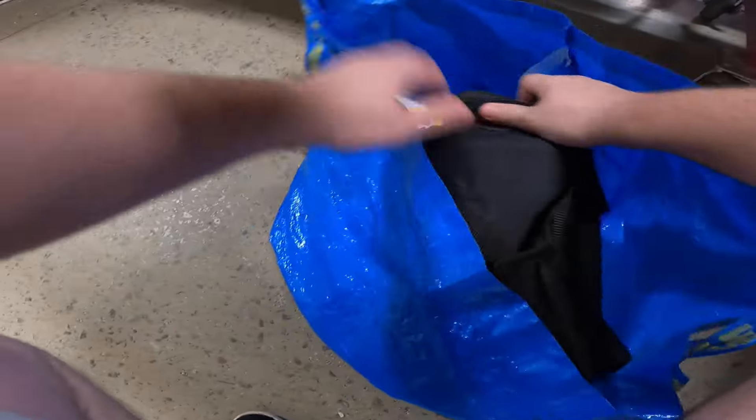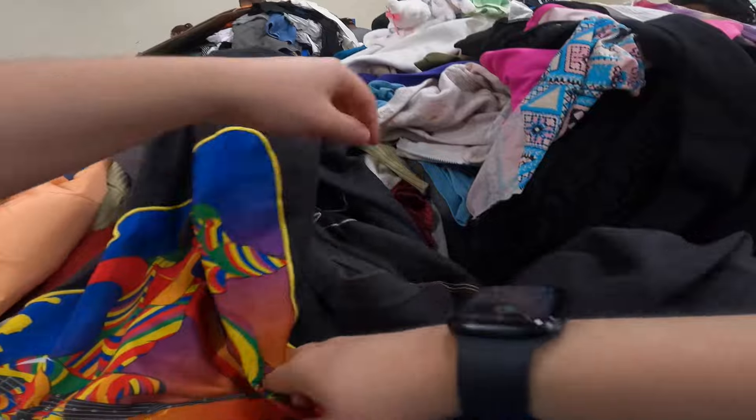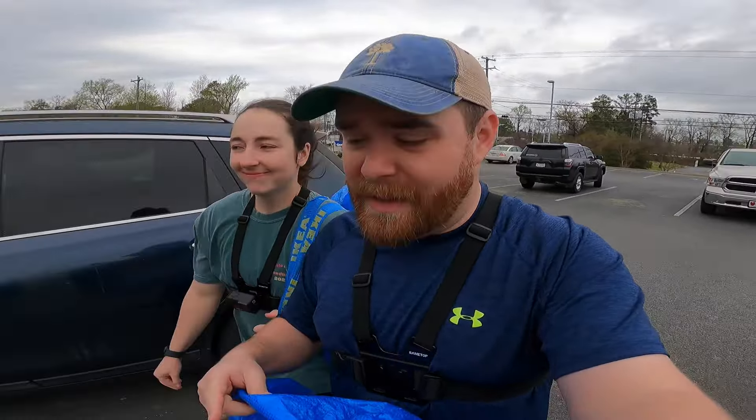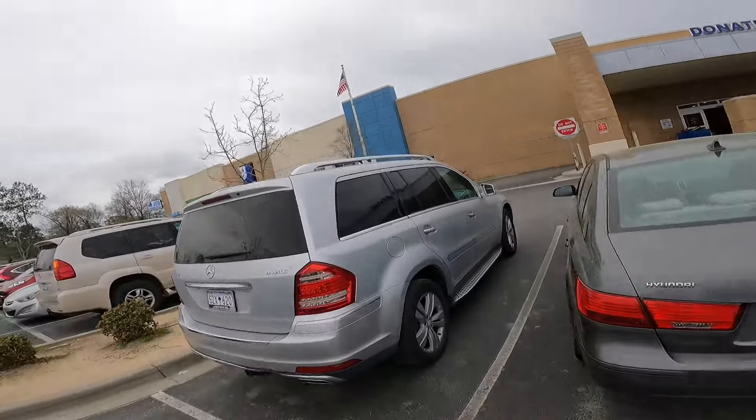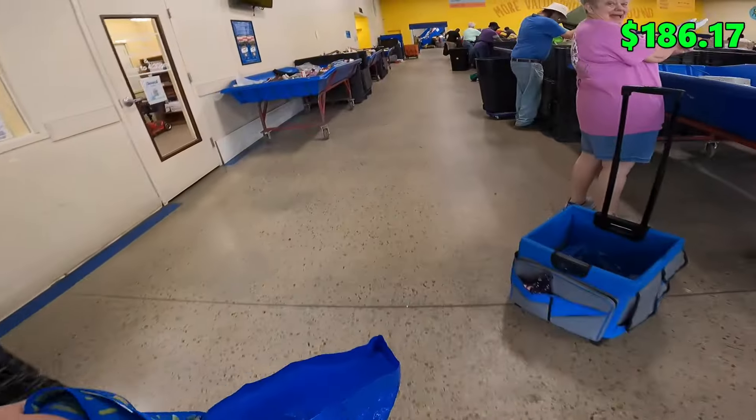As most of you guys know, we bought a house recently to renovate, and a big goal on the channel is to do the entire renovation for only $20 out of pocket. We started by taking that $20 to the Goodwill outlet, bought a bunch of stuff, sold it, and just kept rolling it. Right now we have $186.17, and we're going to take that into the Goodwill outlet again today to buy more stuff to keep the flip going.